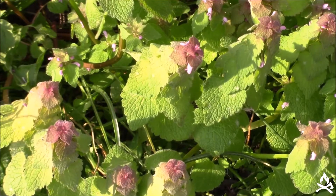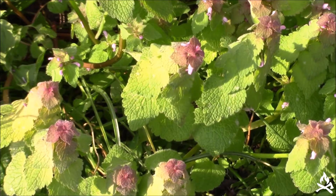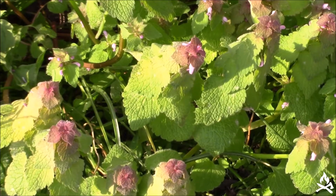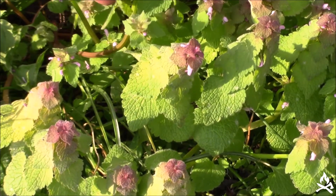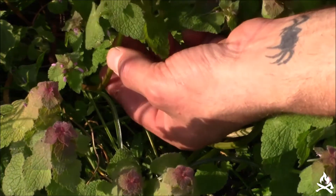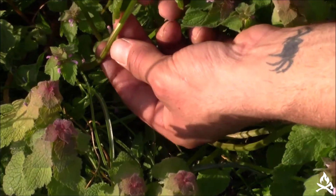Once you get to know what it is, this purple dead nettle is actually pretty easy to identify. It is native to Europe and Asia, but it's been pretty widespread throughout North America as well. The reason they call it dead nettle is the fact that on its stem here — this is a member of the mint family — it does have the square stem characteristic of the mints.